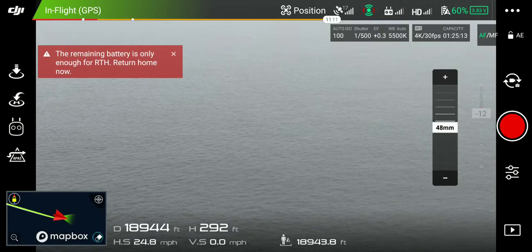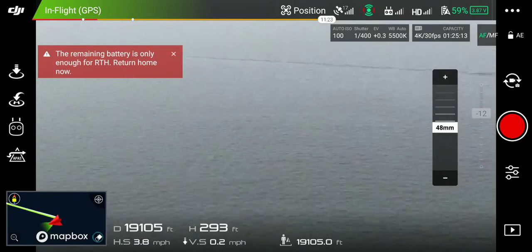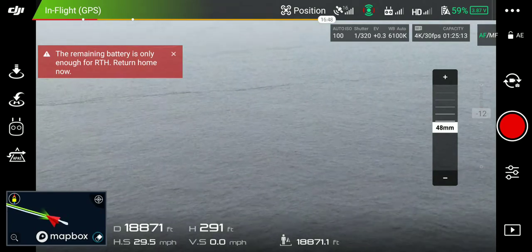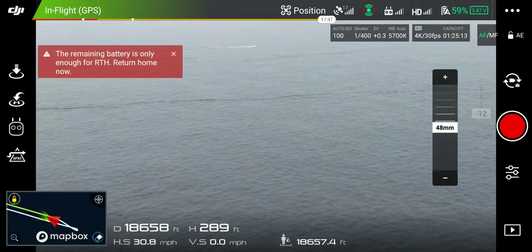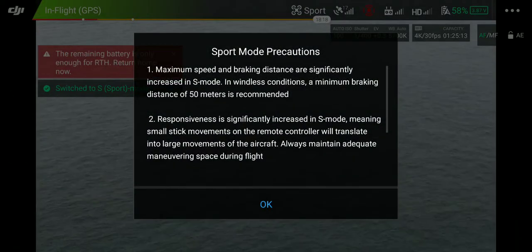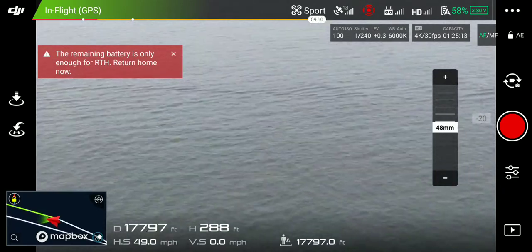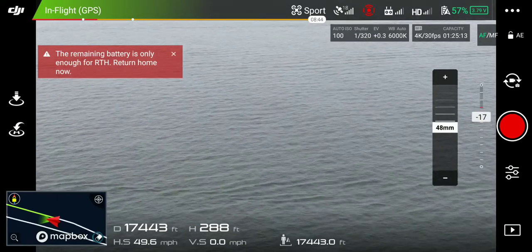All right, I'm gonna go to 19,000 feet. Yeah, I've got great signal and great wind pushing me back. Want to do sport mode for a little bit? Let's see how the wind's pushing me to the side.